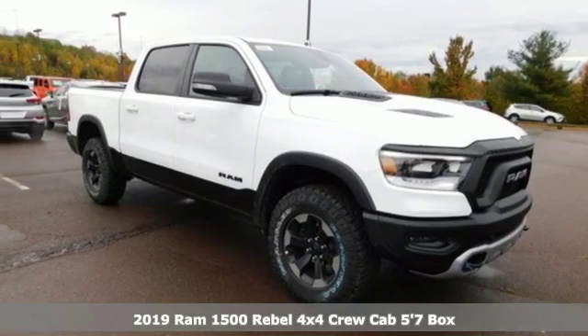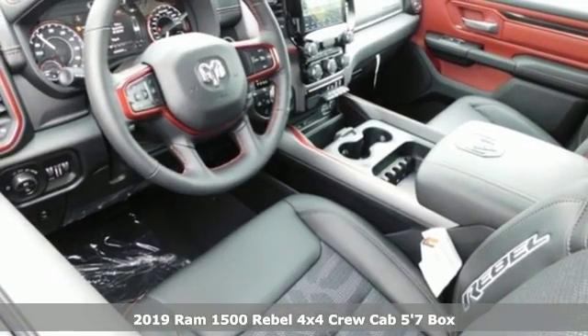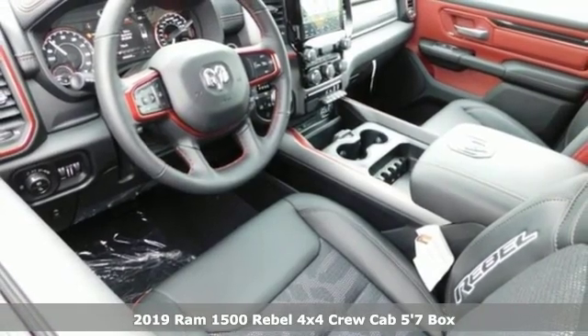Here's a new 2019 Ram 1500. Engineered to get things done. Engineered to be a Ram.